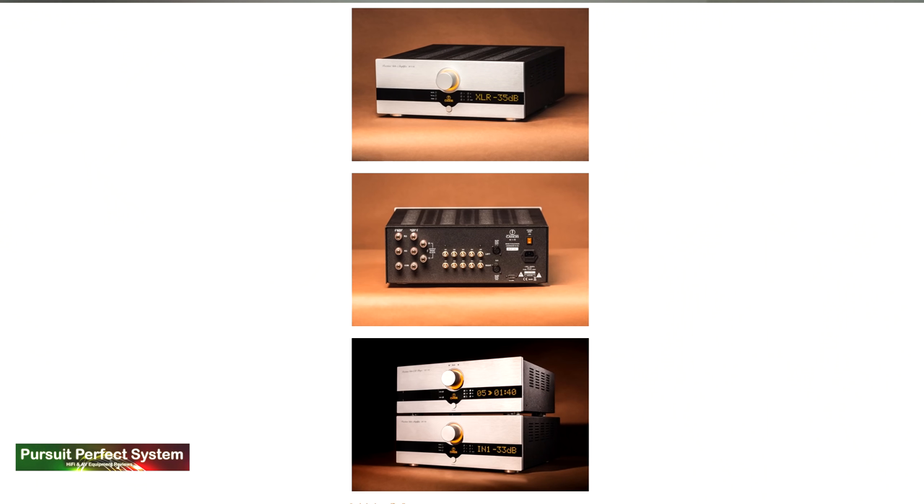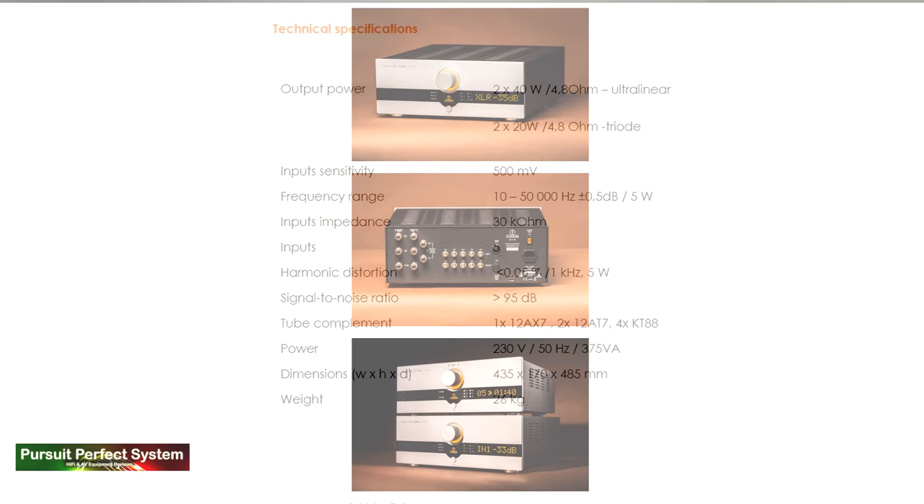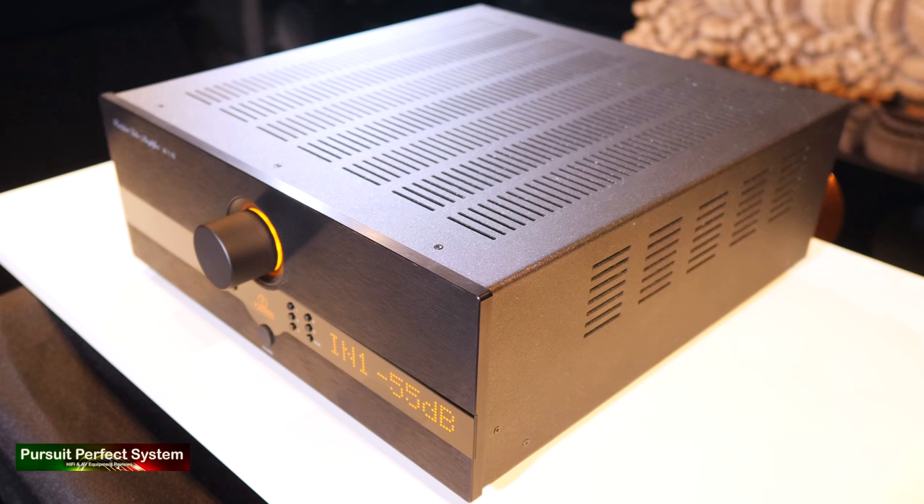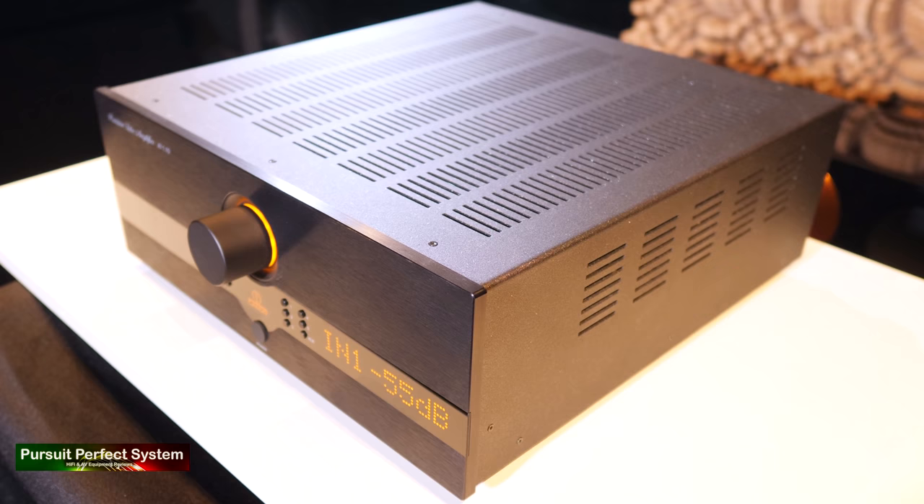The AI 1.10 is available in silver and black finishes. Its main specification is pure class A, 2 times 40 watts per channel into either 8 or 4 ohms in ultralinear mode, and 2 by 20 watts in triode mode for either 4 or 8 ohms. The spec sheet says the amplifier weighs 26 kilograms, but in practice it feels a lot heavier, largely due to its really robust, chunky, and solid chassis.